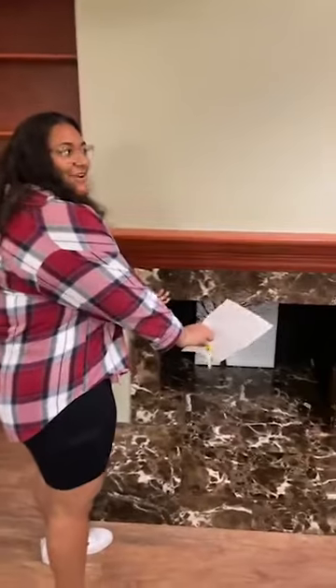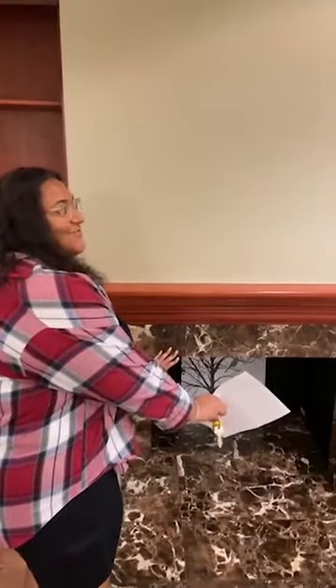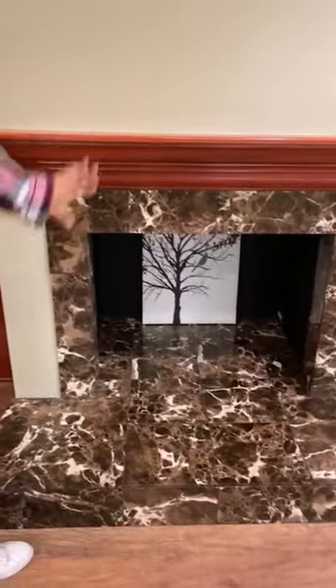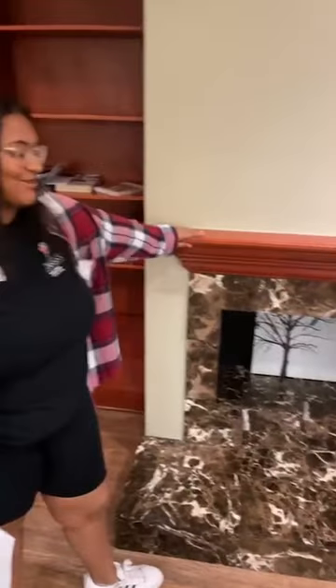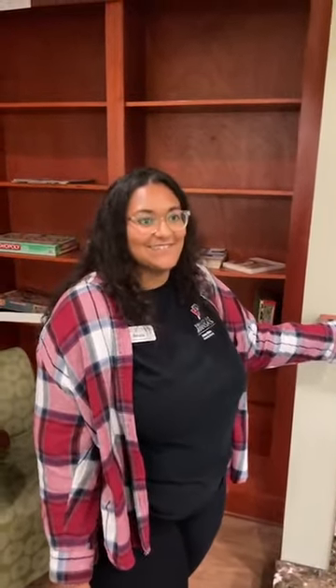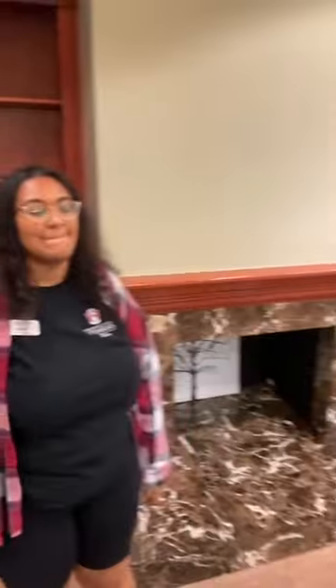We also have a fireplace. Can we use it? Unfortunately, it's fake — it provides ambiance to this reading nook but it's not functional. That's really more of a safety and fire hazard concern. We don't really trust college freshmen that much when it comes to fire. So it's just safe. It's still a nice area to study, read, and relax.